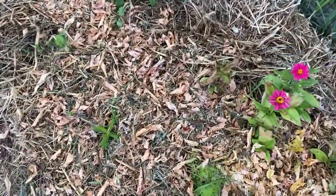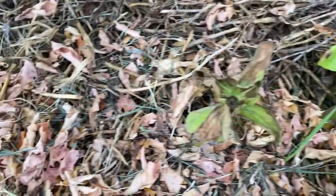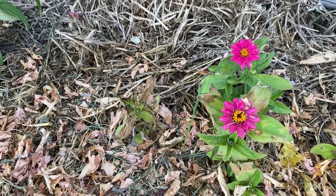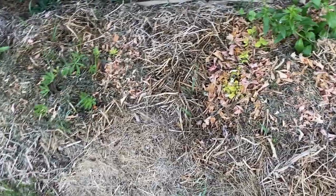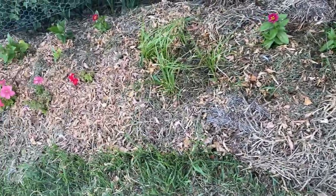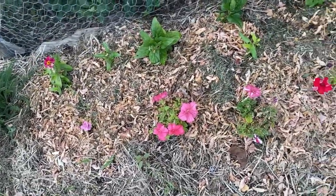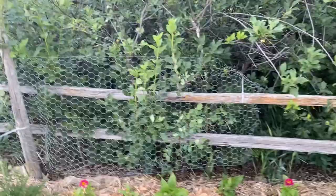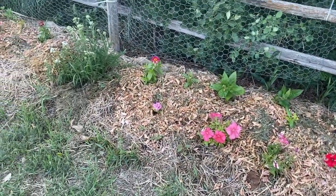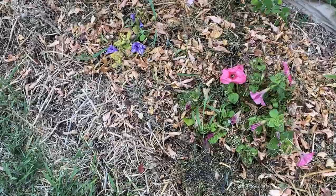Over here I had four zinnia plants in the ground and two of them got hit hard. The one that was already in the flowering stage seems to be okay. These petunias were hit very hard in the first frost and turned yellow — they were just starting to look like they might come back. Petunias are usually a pretty hardy flower here in Zone 3, so I'm confident they'll continue to grow and bloom.